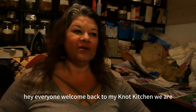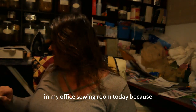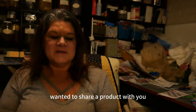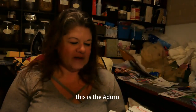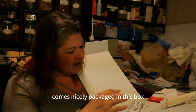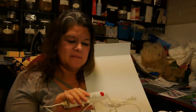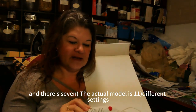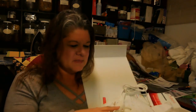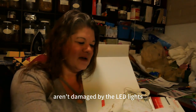Hey everyone, welcome back. We are in my office/sewing room today because I wanted to share a product with you. This is the Adoro LED mask — a lighted mask that comes nicely packaged in a box. You have your mask with the lights, how you turn it on and off, your settings, and there are seven different settings. It comes with goggles so that your eyes aren't damaged by the LED lights.